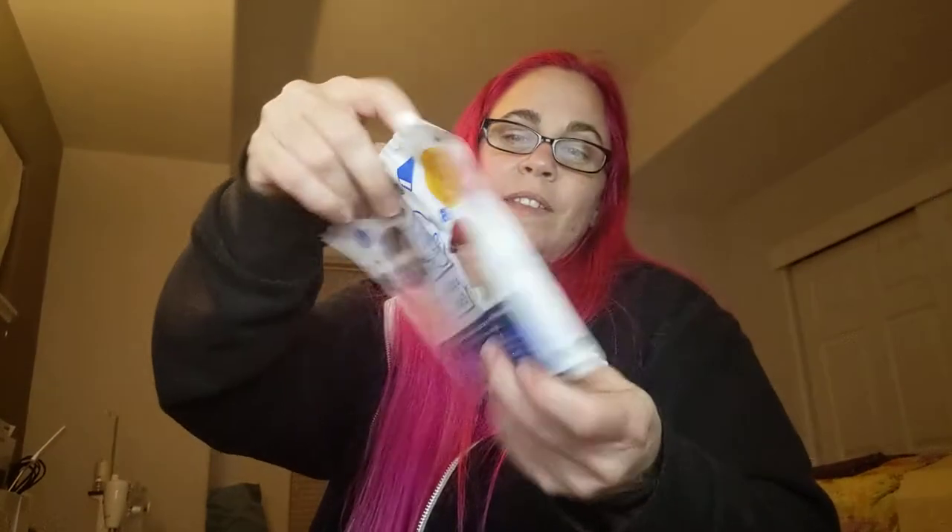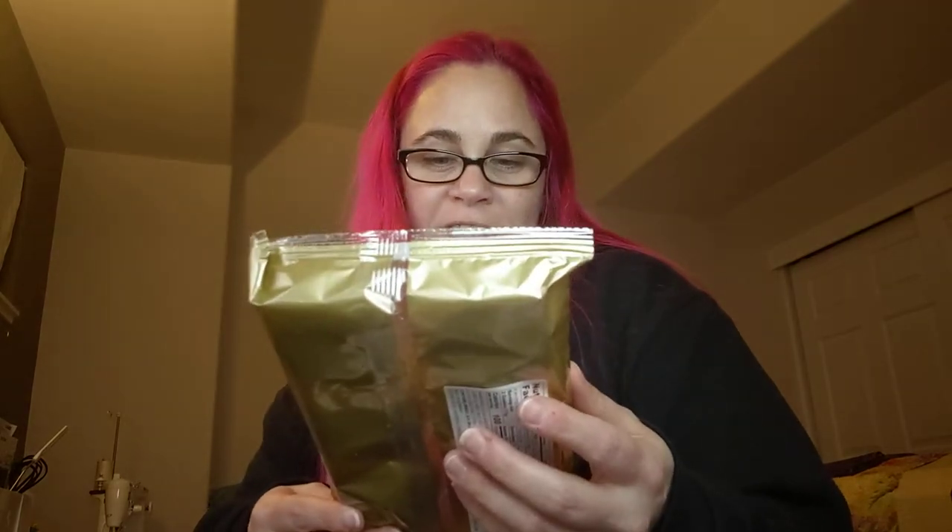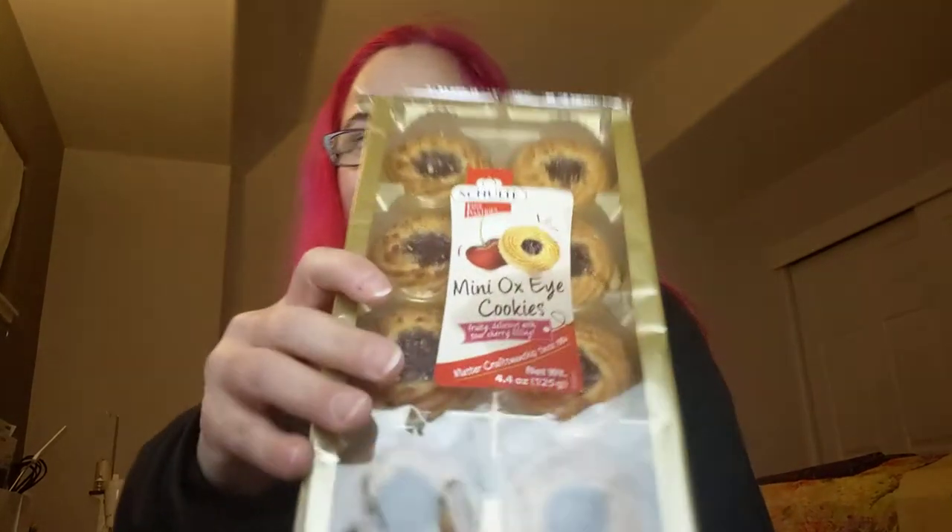I've got another yum bag, which will have little candies in it like we learned from last boxes. And then here we have mini oxide cookies — fruity delicious with sour cherry filling. Those look so good.